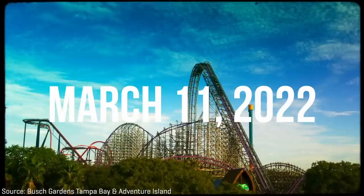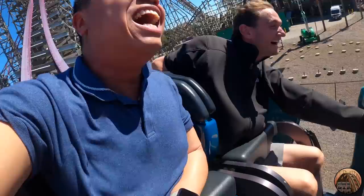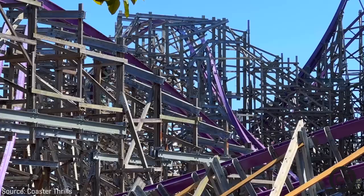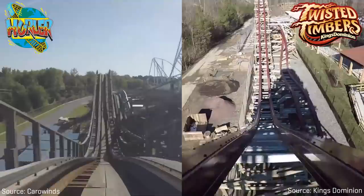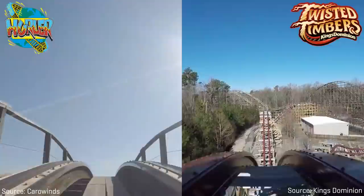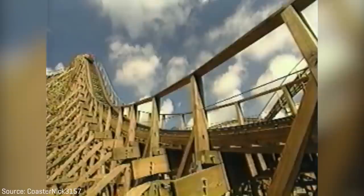Before we dive into the ride experience of Iron Gwazi, I think it's important to highlight just how insane the conversion of Gwazi to Iron Gwazi truly is — it's much more unique when compared to other conversions carried out by RMC. Most converted coasters are similar in height and speed to the original, maybe taller by a couple feet or a few meters. The largest height gain we'd seen until Iron Gwazi was 44 feet or 13 meters when Mean Streak at Cedar Point was converted into Steel Vengeance. But Gwazi only stood 105 feet or 32 meters tall, meaning Iron Gwazi is nearly double Gwazi's original height.